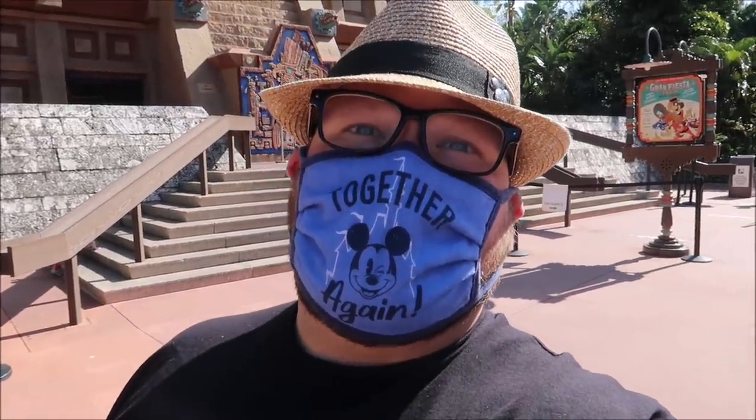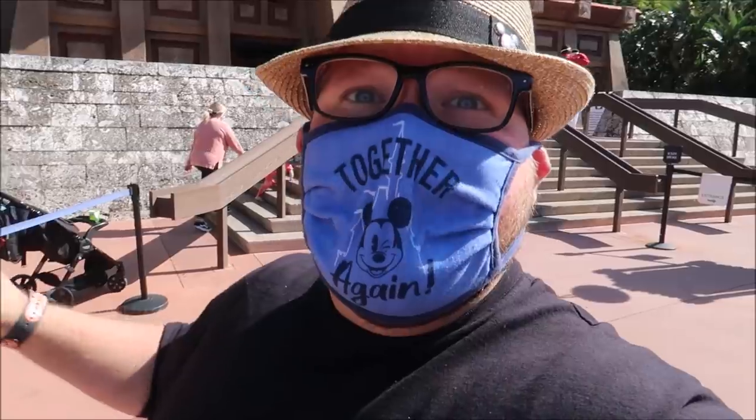Hey friends, today I'm continuing my food adventure around Epcot's World Showcase and we have dining reservations at San Angel Inn, which is inside the Mexico Pyramid. I'm so excited. Let's go do this.